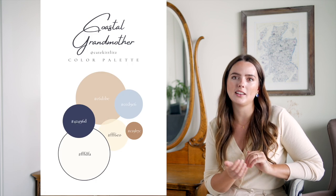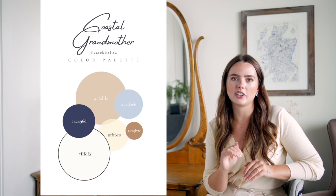What is a coastal grandmother? I think the easiest way to answer this question is to look at literally any Nancy Meyers movie ever created. Her color palettes — everything is just very coastal, clean, simple. And I think that is honestly what a coastal grandmother aesthetic is.